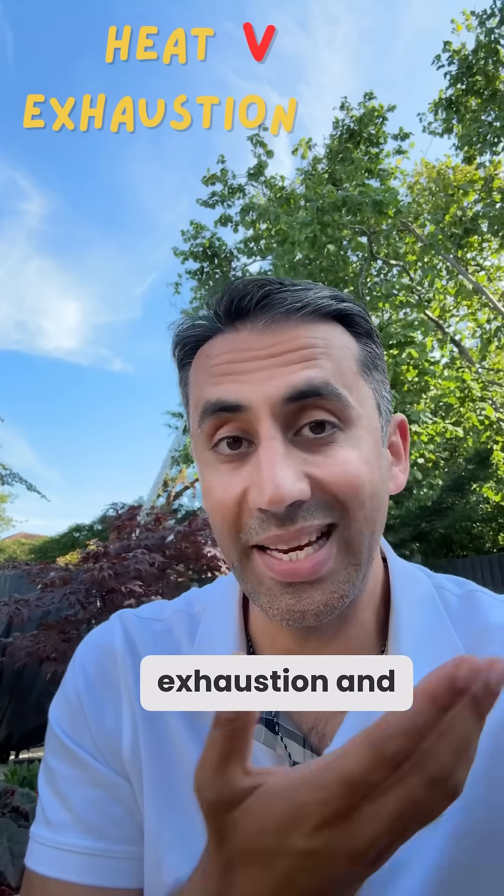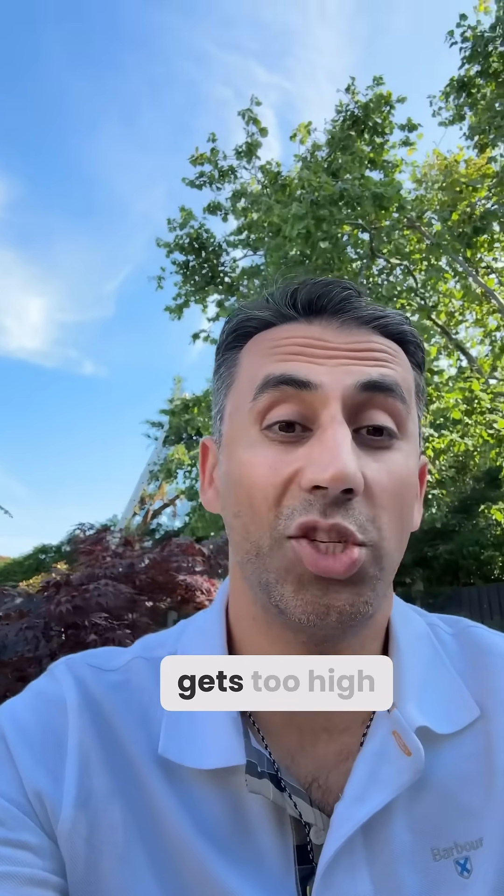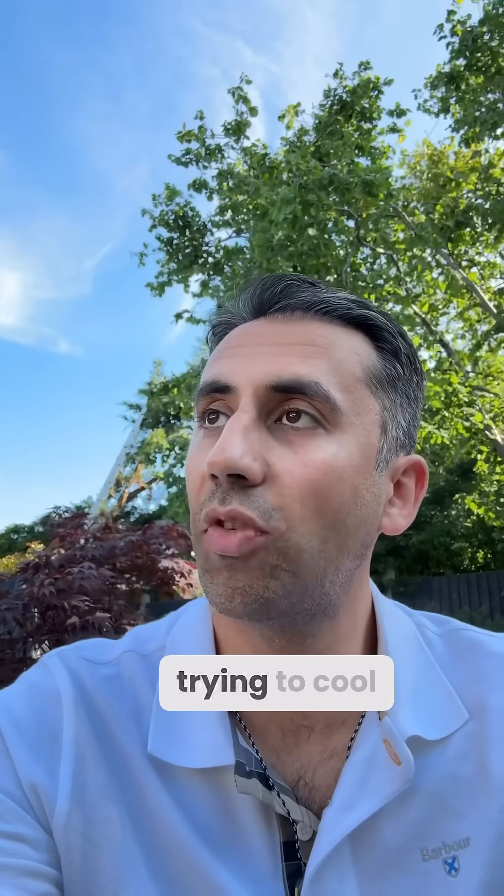So what is the difference between heat exhaustion and heat stroke? I'm an NHS doctor and this is what you need to know. Firstly, heat exhaustion happens when your body temperature gets too high and your body is essentially trying to cool itself down by sweating a lot.